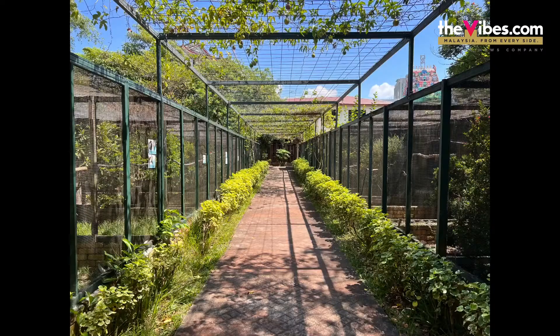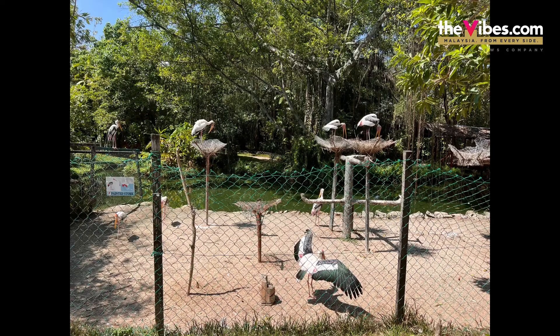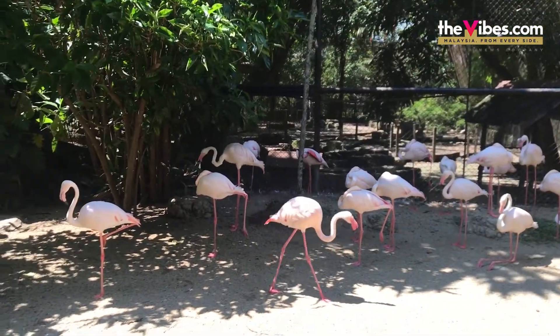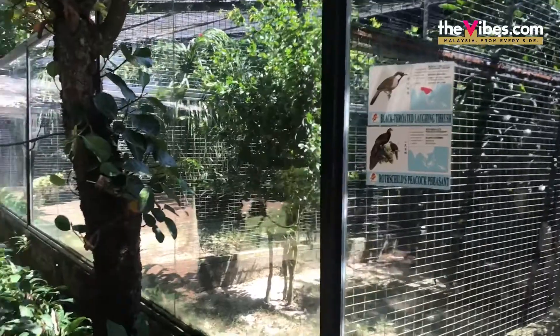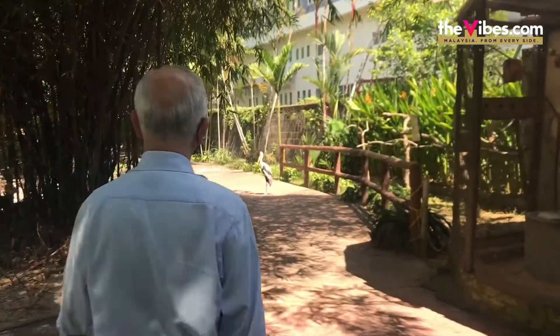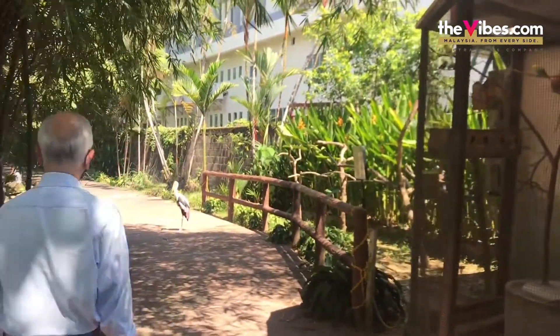Malaysia's first and largest bird park is found here in Seberang Perai. Measuring five acres with more than 300 species of birds, it is only at Penang Bird Park where you can find nine out of ten hornbills that exist in Malaysia.